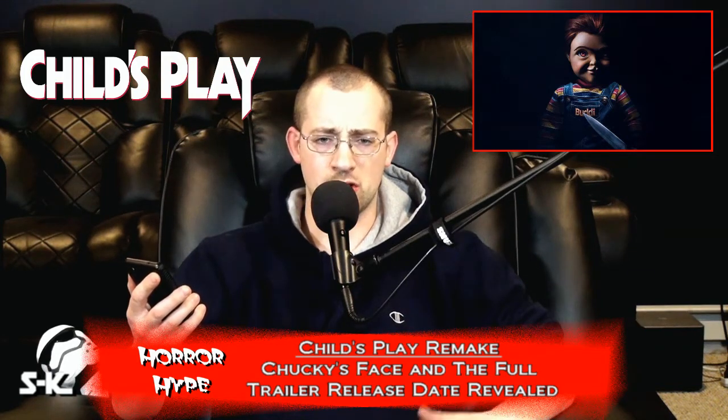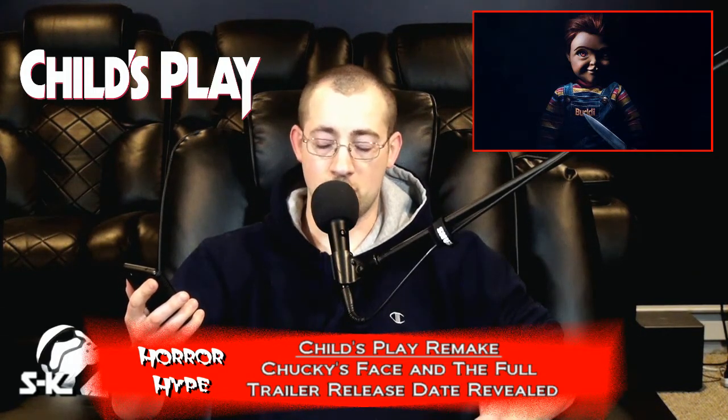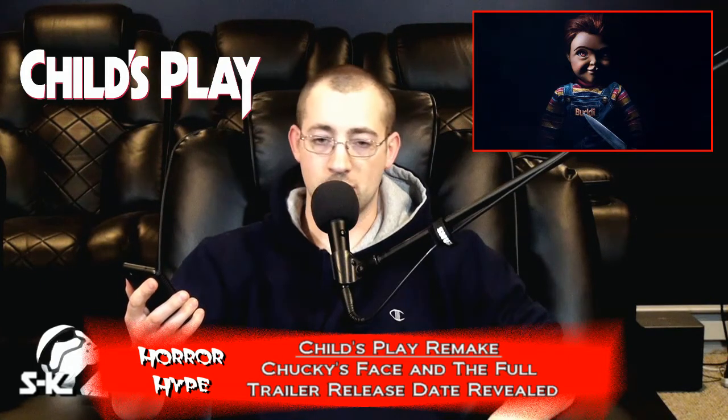I'm looking at it on my phone right now. We have a picture of Chucky — they finally released at least part of his face. I mean, you see most of his face. There's a little bit of shadow there. It looks all right. I think I need to see him in action more before I can really judge this thing. It's just a teaser poster. It definitely looks brushed up, or looks kind of animated, I don't know.